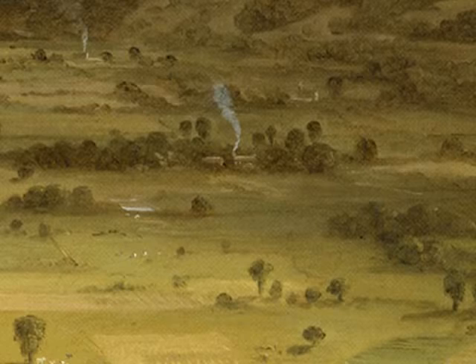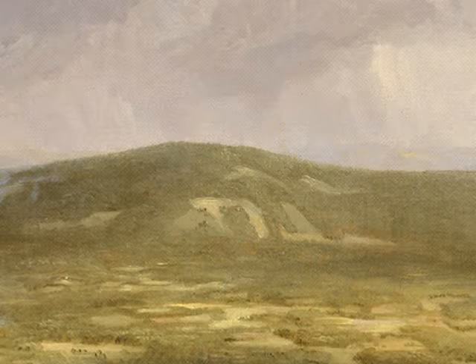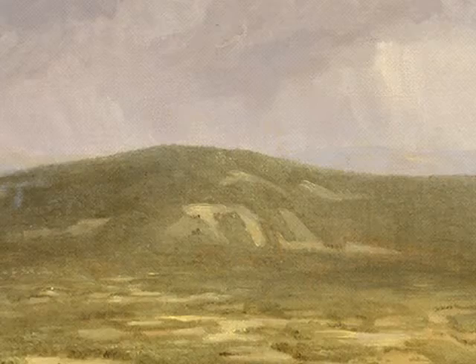For Cole, a devout Christian, this process seems to have religious significance. On the slopes of the distant mountain are three Hebrew letters written upside down. Nobody noticed these letters in the painting for a hundred years. They spell out the Hebrew word for the Almighty.